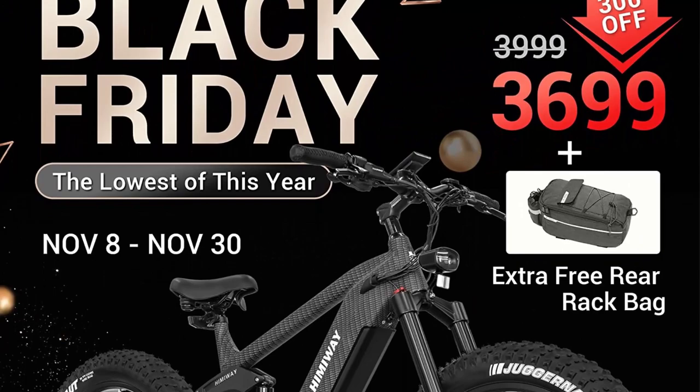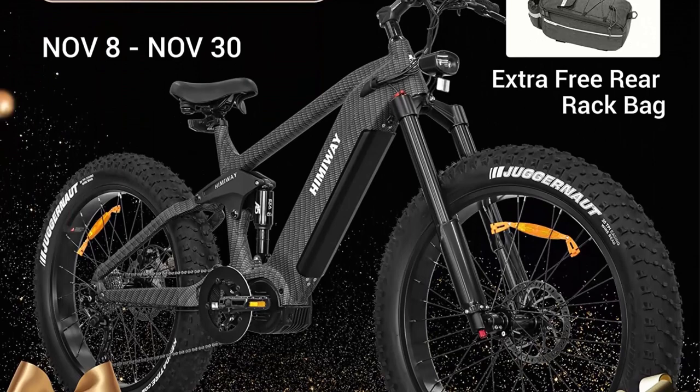You can ride beyond 80 miles with pedal assist mode after one full charge. With the Himaway Cobra e-bike's 960WH battery, go anywhere within 80 miles.